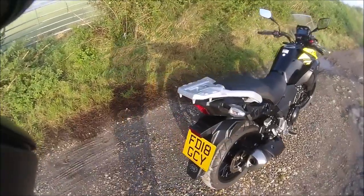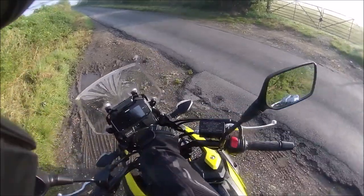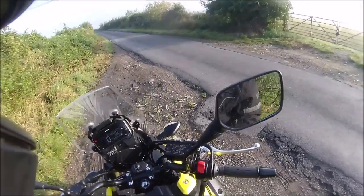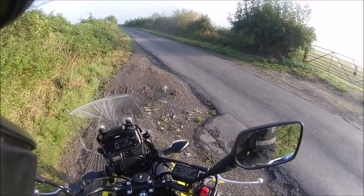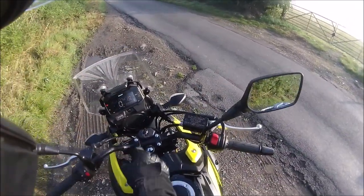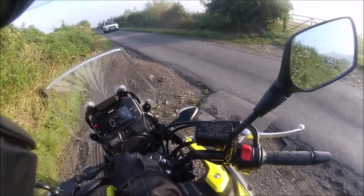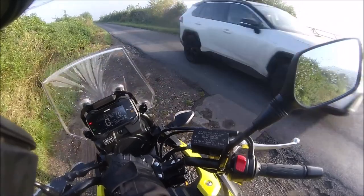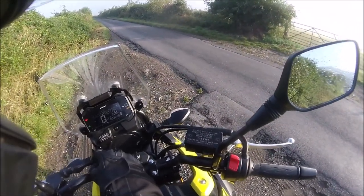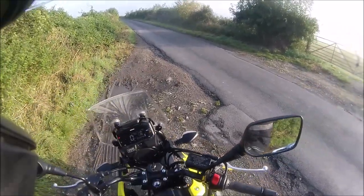It's an 18 plate. It's done 2,248 miles, is all it's done. Lovely little screen on it with white digits on the black background — very clear, very easy to read. Even for me, and I'm blind.